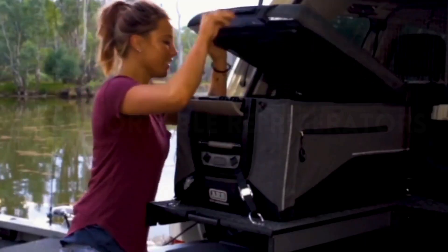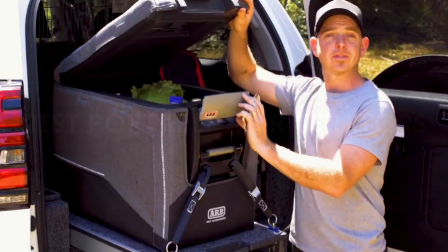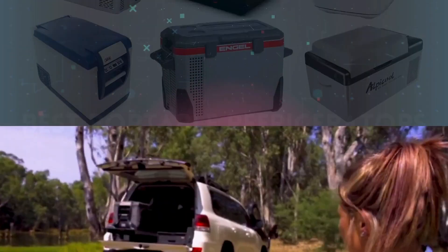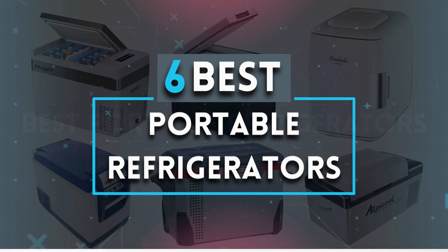Are you always on the move, exploring new places, or enjoying the great outdoors? A portable refrigerator can be a total game-changer, offering the convenience of keeping things cool wherever your adventures take you. In this video, we're delving into the top 6 best portable refrigerators.